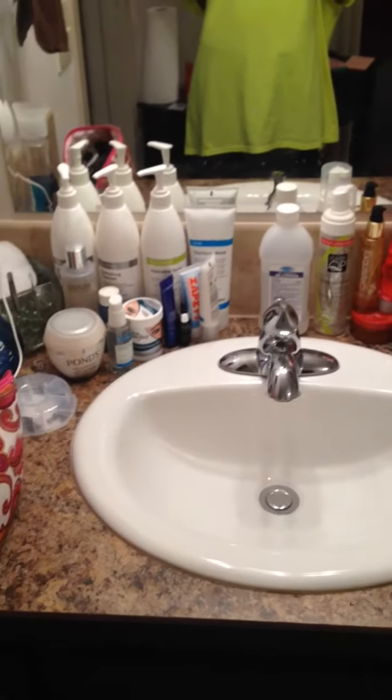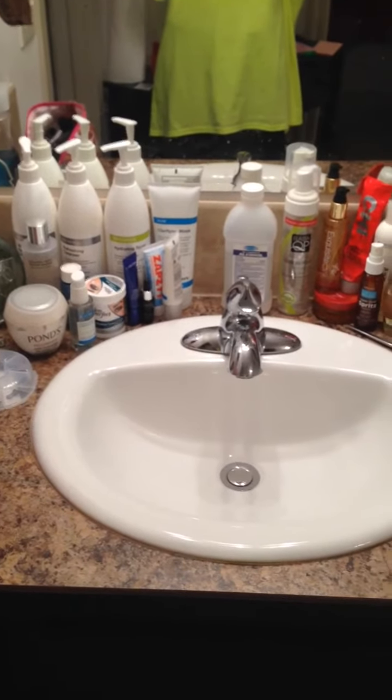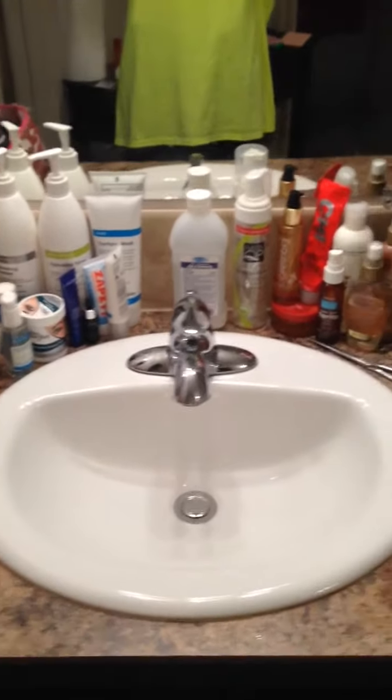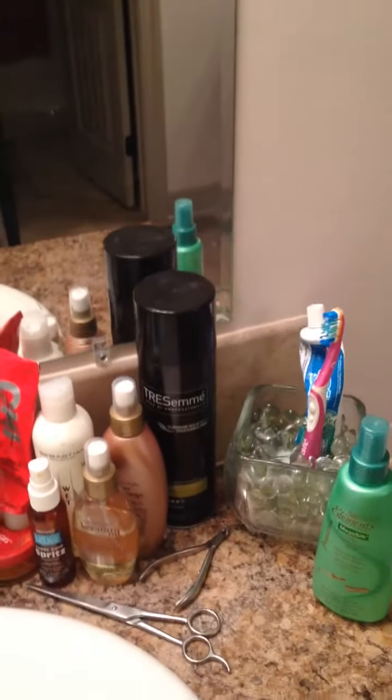I am a product junkie and this is very little compared to what I actually have, but this is the stuff that I use like every day — you know, the good stuff like toothbrush, toothpaste, hair stuff.